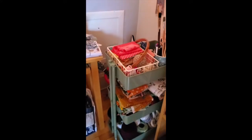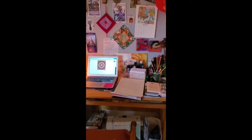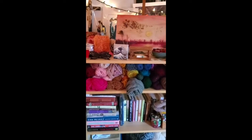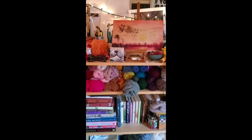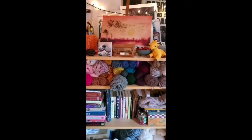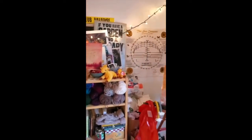I would consider myself probably a fiber artist. I do a lot of sewing, weaving, crocheting, knitting, stitching, embroidery. Over here we have my shelf full of many other things. I have lots of yarn — this is only some of my yarn actually, I do have more yarn. And I have lots of books here. Oh yep, there's more yarn down there.